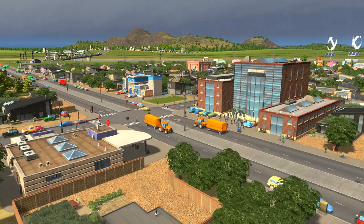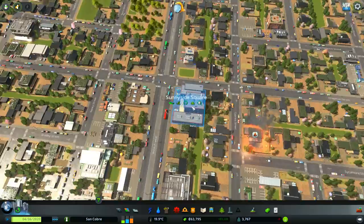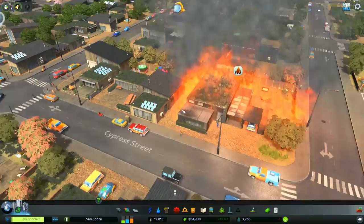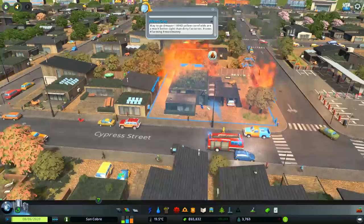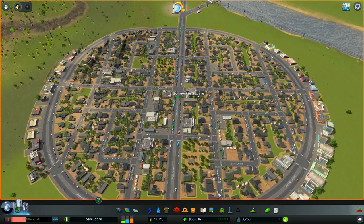Hey everybody and welcome back to some more Cities Skylines Green Cities. We're back on this rainy day here in Sunnyside Square, right outside of the newly built high school. There is a fire going on just across the road, which is not great, especially in these eco houses. They all seem to be made of like reusable, maybe wooden material, so it looks like they do burn quite easily.